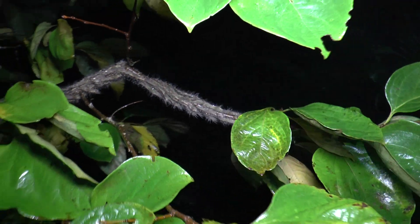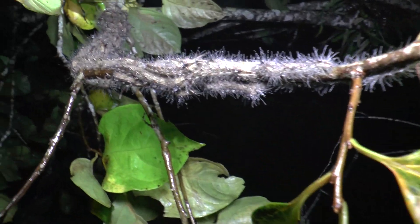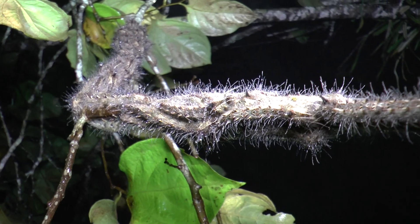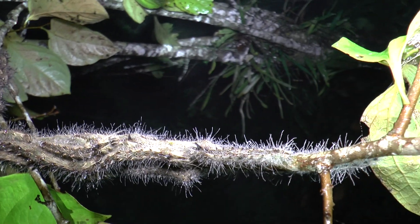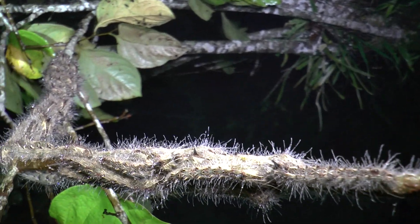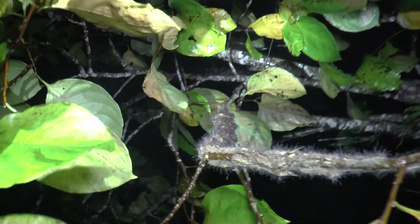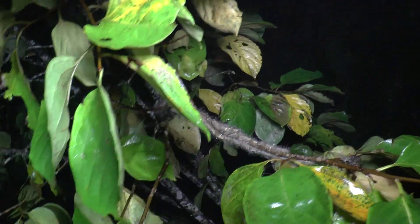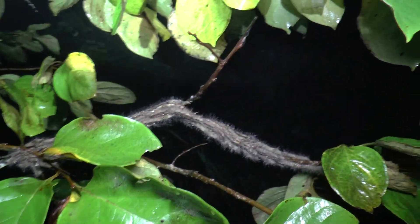Quite fascinating — I've never seen anything quite like that. It's very foggy tonight, so all the little droplets of water have gathered on the caterpillars' hairs, giving them this rather peculiar effect.